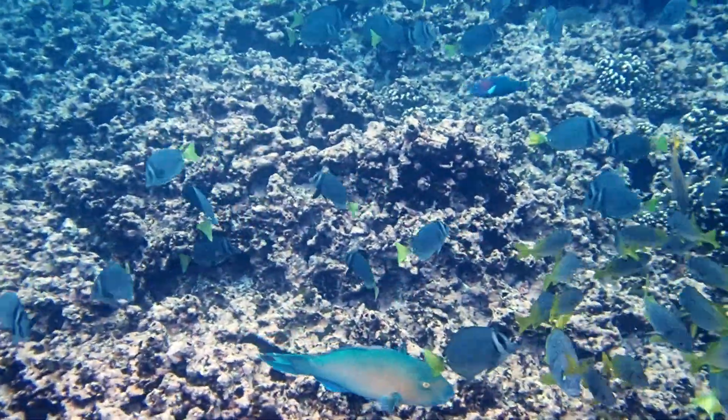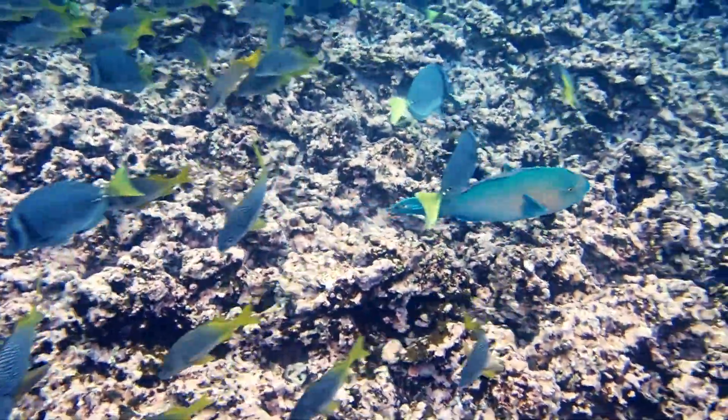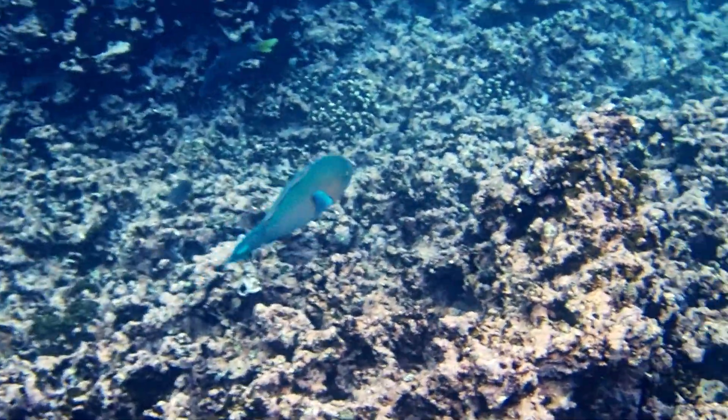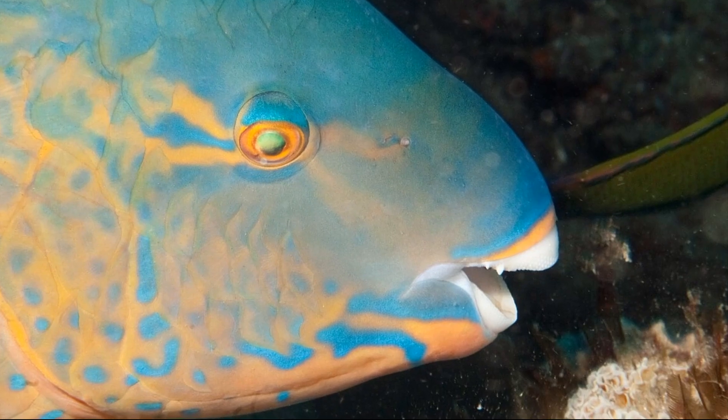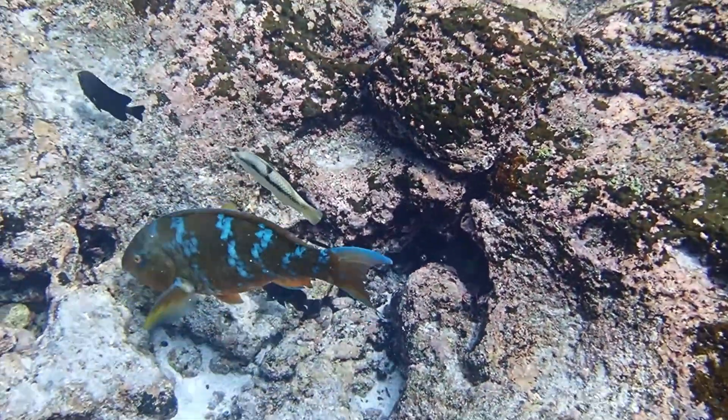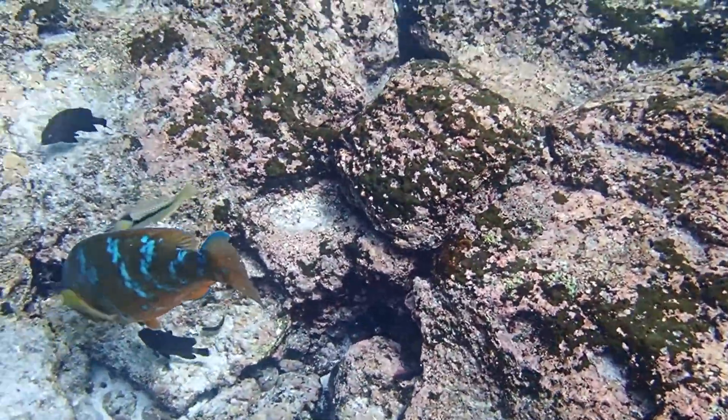Parrotfish primarily use their pectoral fins to propel themselves through the water. Their teeth are fused into a parrot-like beak, which they use to scrape algae off of coral and rocks.